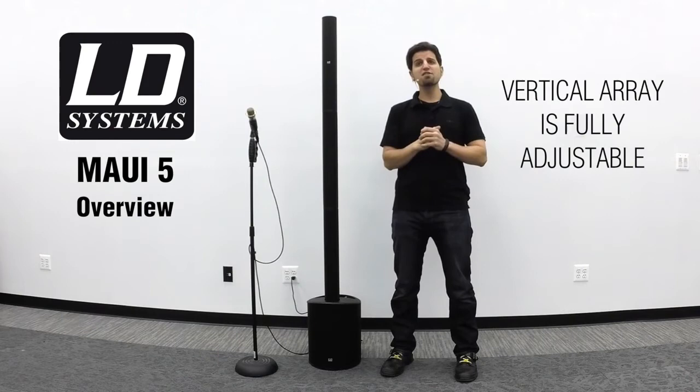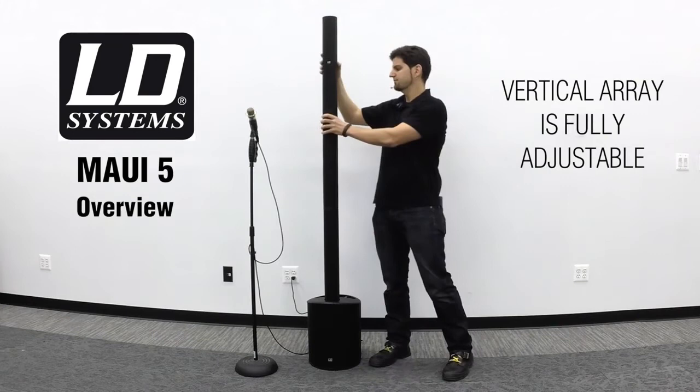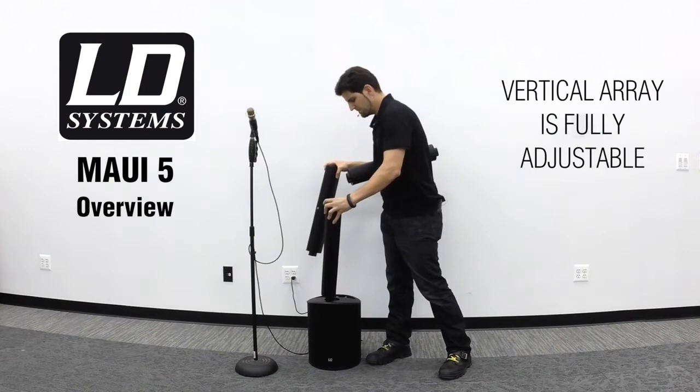One of the coolest things is that the configuration can be adjusted in real time while the music is playing, without any audible pops or unwanted noise. No hardware is required to change the setup and there are no wires to connect. I'll demonstrate that right now.